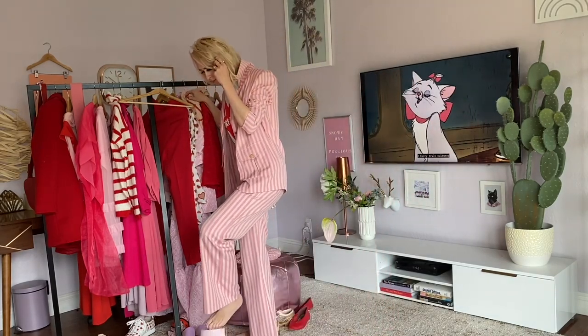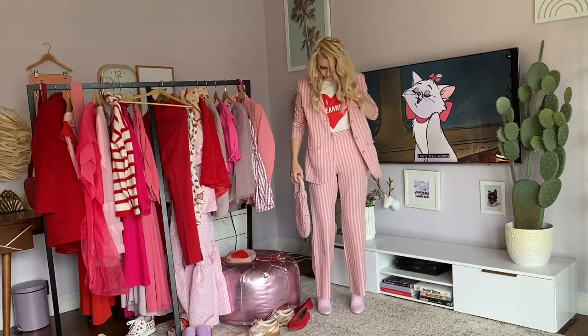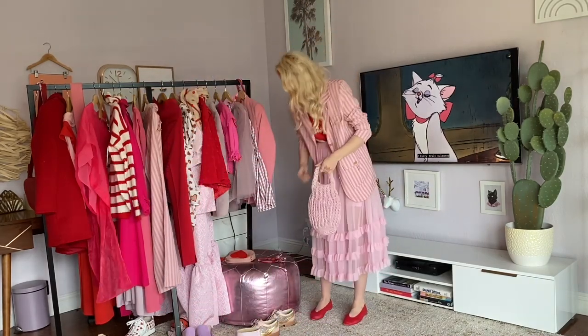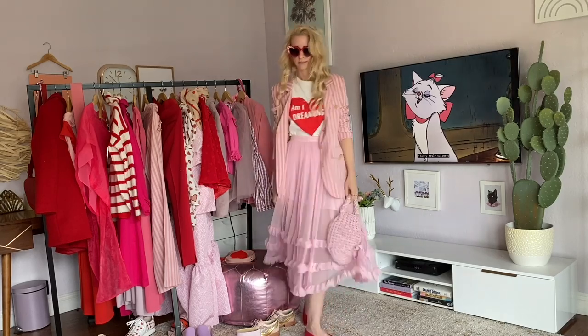Next look we have is this candy pink striped suit with pale pink booties and the Am I Dreaming tee, plus a pink bag. And then the same thing done with a pink skirt, adding some reds in there.